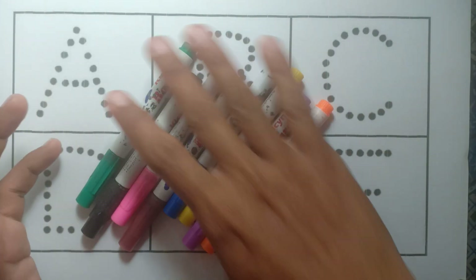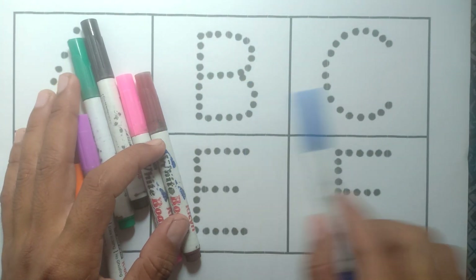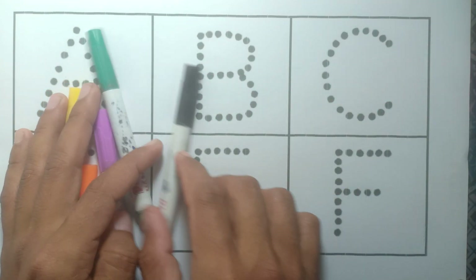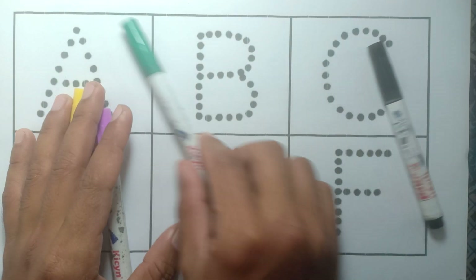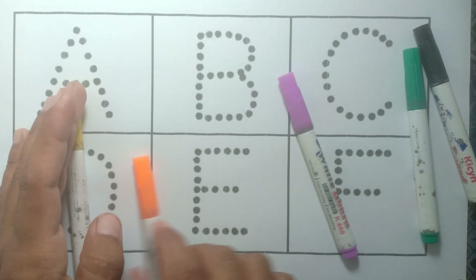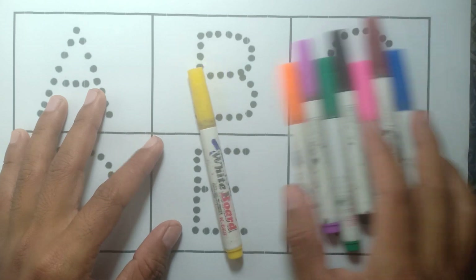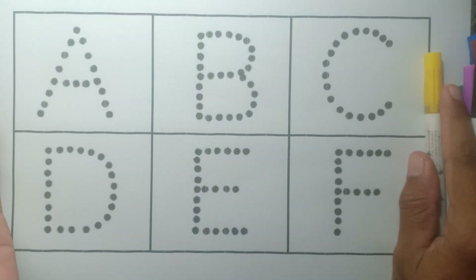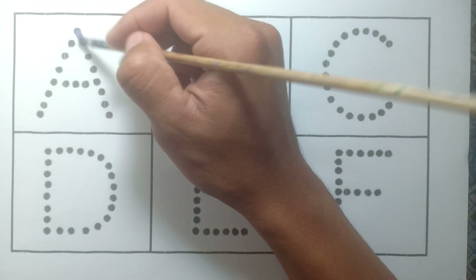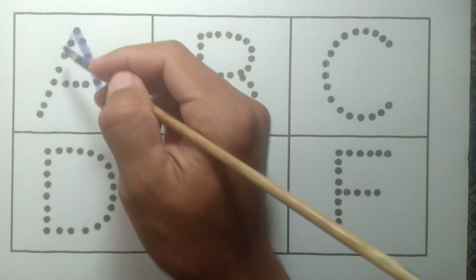Hello! Today let's learn some colors: blue, brown, pink, black, green, purple, orange, and yellow. Okay kids, let's learn the alphabets. Are you ready? A — a for apple, purple color.